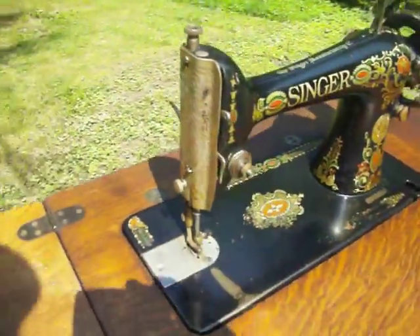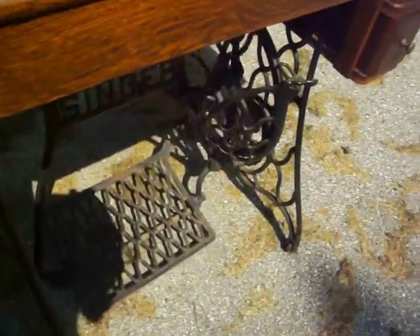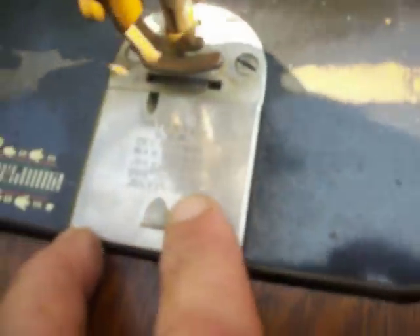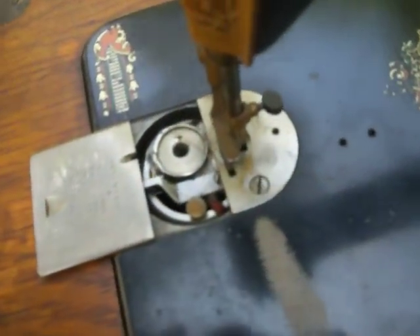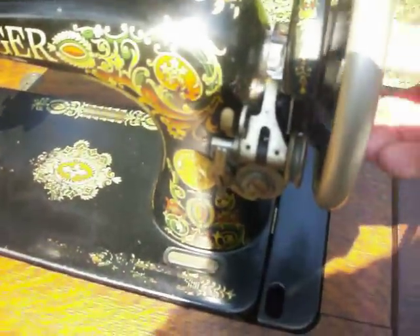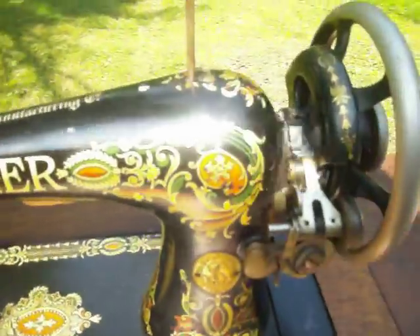The front plate is nice. The treadle works well after all these years. The serial number is G1438807, and the last patent date on this is July 21st, 1903. You can see the bobbin moves as it should — it's a very quiet working machine right now. It can only be hand operated because of the belt, but it's still very colorful up top.